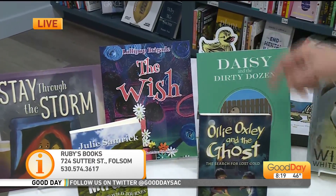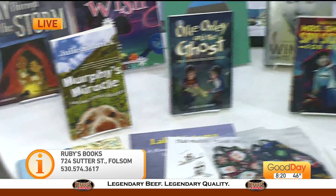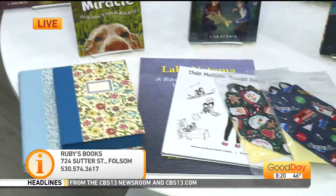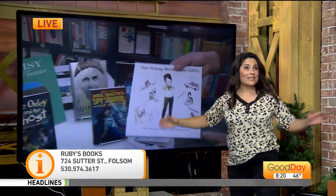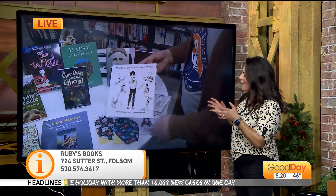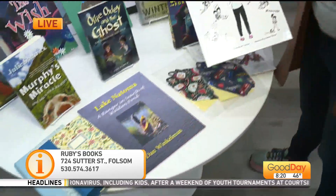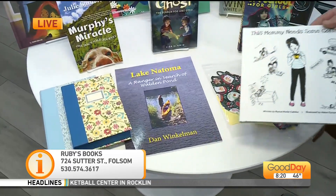Jen Sweeney has a new book out called The Wish. Joanna Rowland has several books — she lives here in town. Shannon Didamore and Stephanie Garber both have trilogies out. Lisa Schmidt has Ollie Oxley. I don't think people realize how many local authors we have. In the eight o'clock hour we're going to chat with her coming up with Rachel. Rachel's book is so much fun. Dan Winkleman is a gentleman that lives here in Folsom — he was a ranger for decades and he put together a book about the story of kayaking on Lake Natoma.